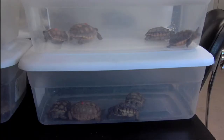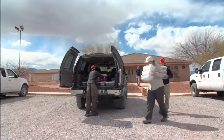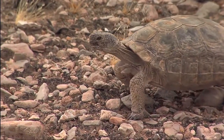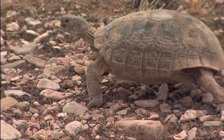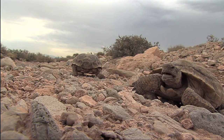Because the Mojave Desert Tortoise is listed under the Endangered Species Act, there is a federal mandate to restore the populations. The tortoise is among the top recipients of federal dollars because their decline has been quite sudden and wide-ranging. And because they are so long-lived, it takes years to know which recovery efforts are working or not.